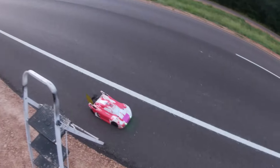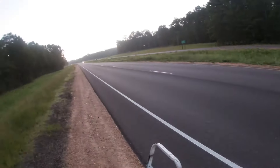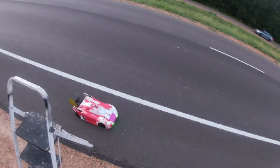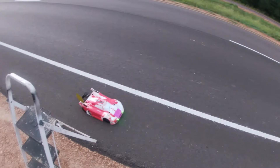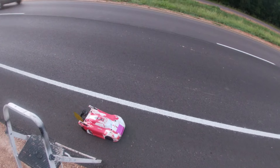All right guys, welcome back to Stampede RC. I'm gonna try to get a pass in this morning — traffic's not looking good, maybe I can squeeze one in. We're out with the Slash, GT 1515 motor, 6S.